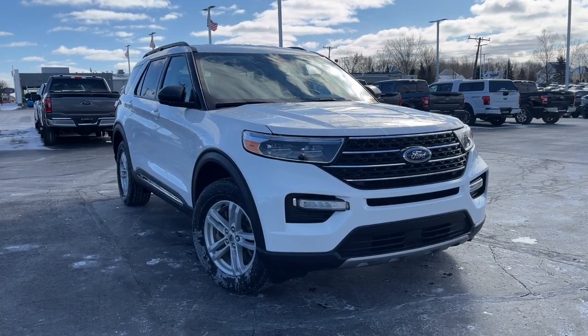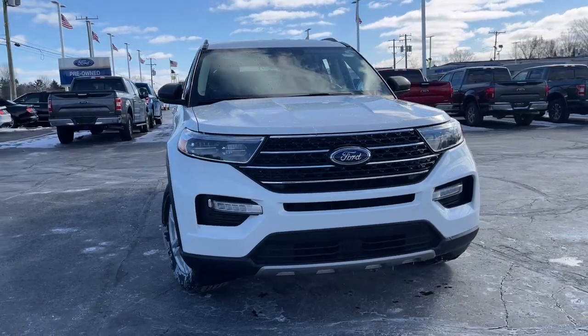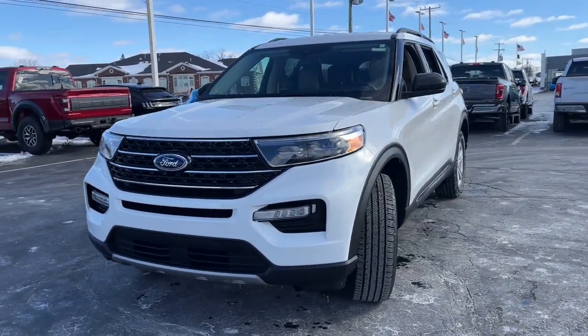Get into a car with value. 2022 Ford Explorer. With less than 15,000 miles on the odometer, this vehicle provides excellent value.